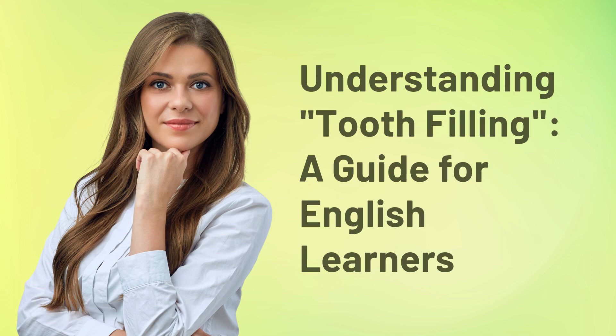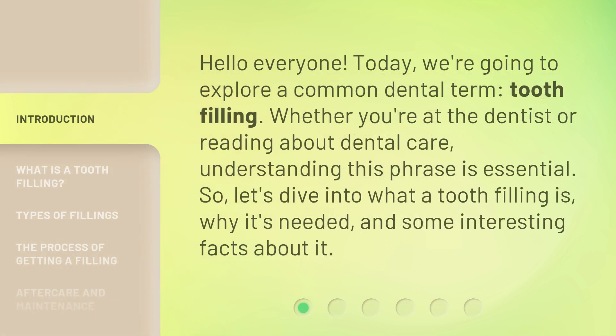Understanding tooth filling: a guide for English learners. Hello everyone. Today, we're going to explore a common dental term — tooth filling. Whether you're at the dentist or reading about dental care, understanding this phrase is essential.